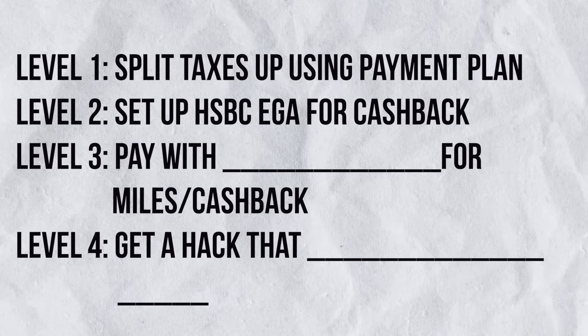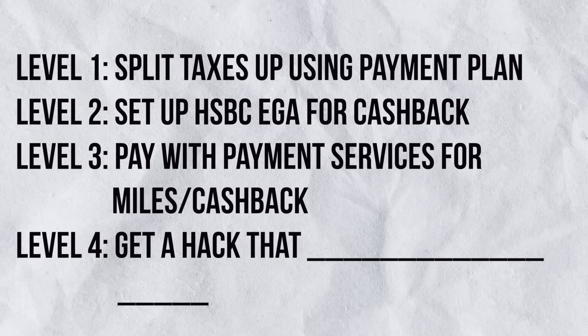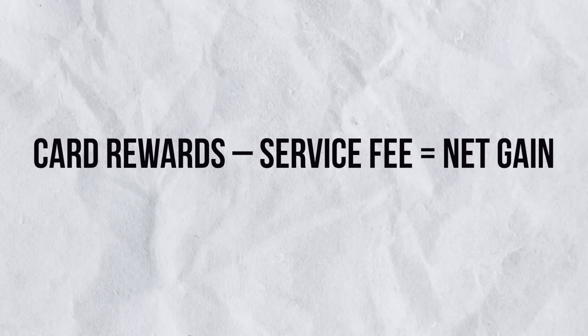At Level 3, we are going to use our credit cards to make payment to IRAS so that we can get our card rewards. The only problem is IRAS does not accept credit cards directly, and even if they did, because they are a government service, we probably wouldn't earn any rewards from our credit cards anyway. The answer would be to use payment services such as CDPayall, CardUp, and iPayMine to make payment with our credit card, and from there we can actually earn the card rewards. These services charge us a service fee, so the simple equation is rewards earned minus service fee equals your net gain.